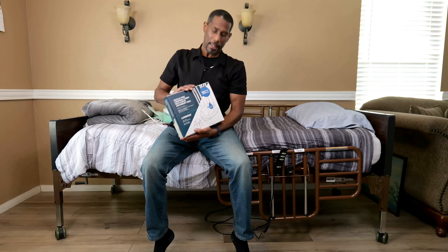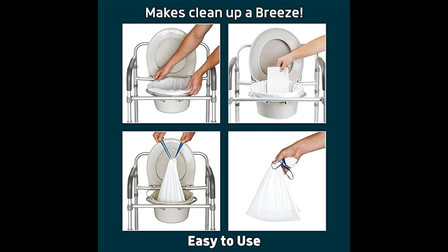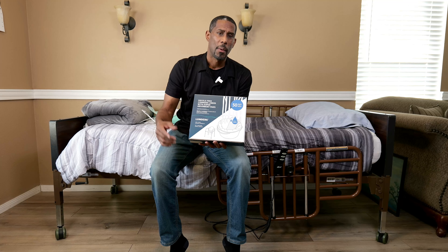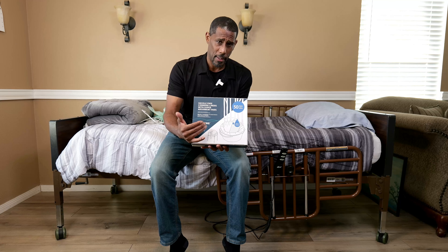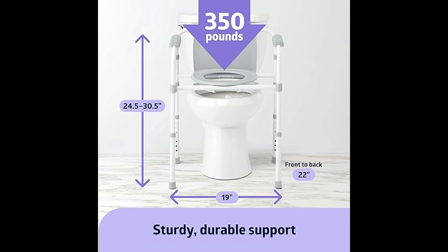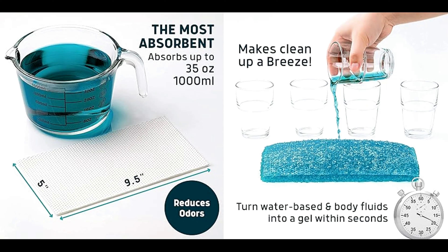The next item is hassle-free commode liners with super absorbent pads. Bringing their bathroom to their area makes it easy for them to get up and down, and easier for you — you don't have to worry about them walking to the bathroom. Maybe if you're transporting them, it's just further and it's easier to have a portable commode. The benefit of having the liners — not just the bag — is that whenever the liners get soiled their absorption is amazing. Any fluid hits it, it just turns into gel and it eliminates smell as well.